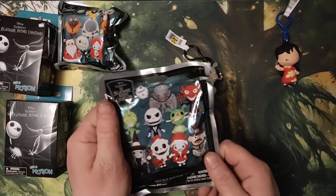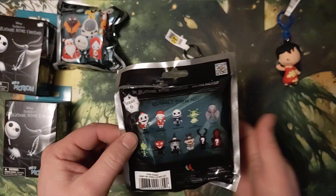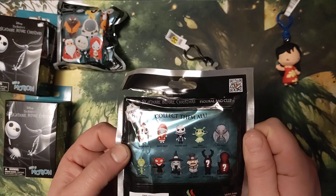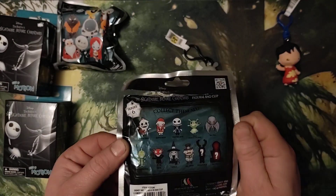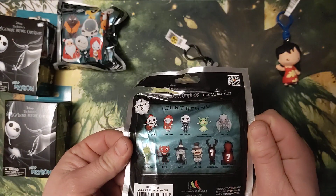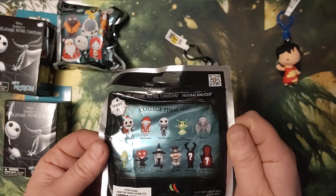So there's all the different characters you can get: Santa Jack, Santa Sally, Vampire Jack, Zero, Glow-in-the-Dark Bat Kid, Undersea Gal, Devil Witch, Mr. Hide, Exclusive A, Exclusive B.